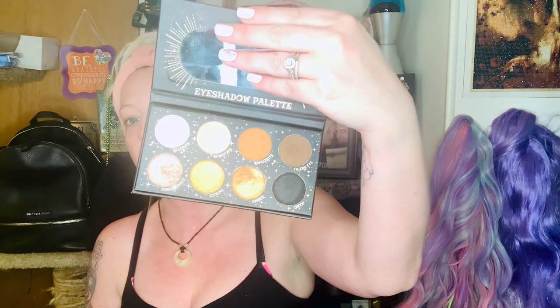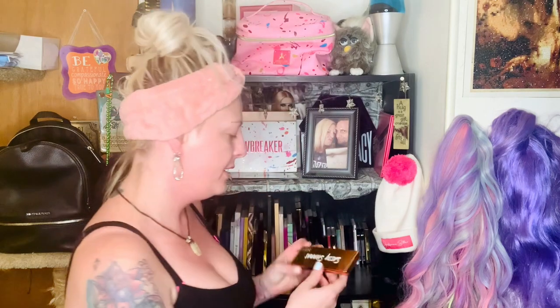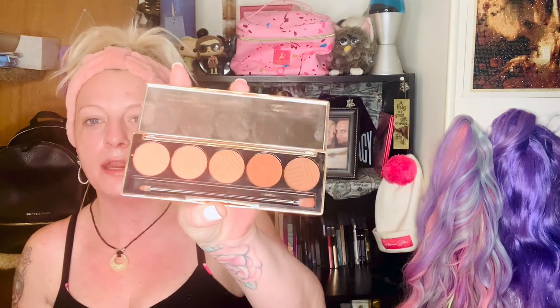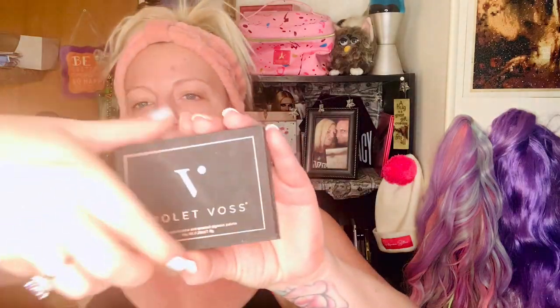I have LA Splash Cuz Nice eyeshadow palette — I just did a review on this — and their Magic palette, which was actually really nice, a great fall palette. Then we have Sassy Sneers by Dose of Colors, which is an amazing palette — great fall colors anytime actually. Then we have Violet Voss — I'm not sure what this one is called, but it must be from Ipsy.